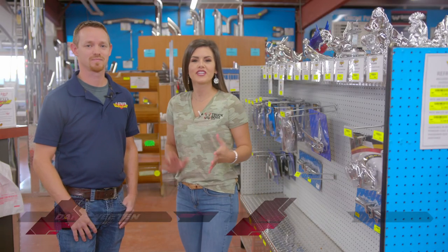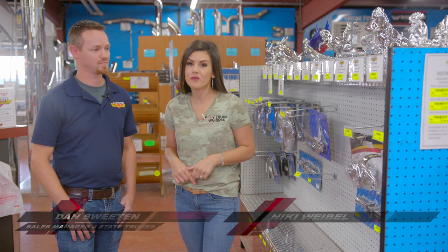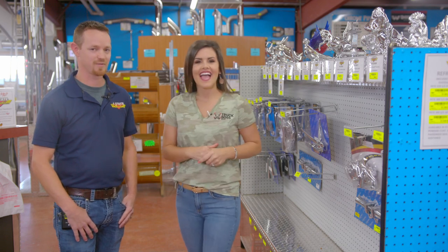Hey everyone, Nikki here at the Truck Boss Show. We are next to Dan, sales manager right here at Four State Trucks in Joplin, Missouri, home of the Chrome Shop Mafia. Thanks for joining us today, Dan. You're welcome, thanks for having me. Absolutely.